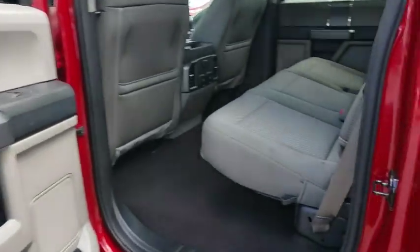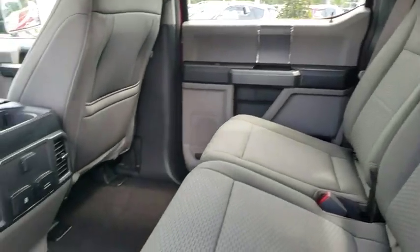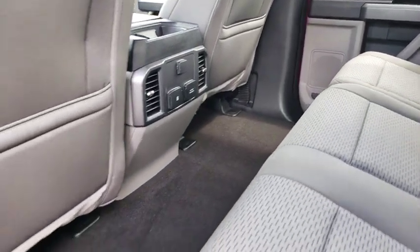Cruise control, aluminum wheels, four-wheel disc brakes, AM FM stereo radio, power door locks, MP3 player, fog lamps, power windows.